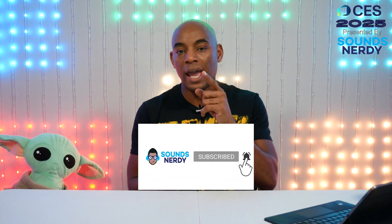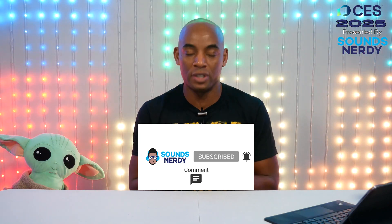Now every year I take a look at what the major players are expected to showcase at CES. And if you want to stay up to date with what CES has in store, then you've landed at the right place. Do me a huge favor — hit that subscribe button, hit that notification bell, and hit that like button if you enjoy this type of content. All right, let's jump into this.